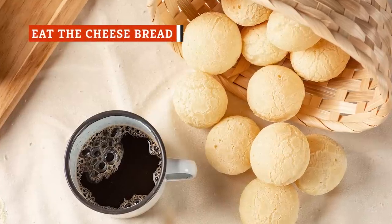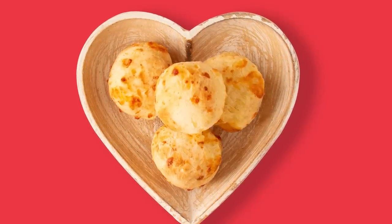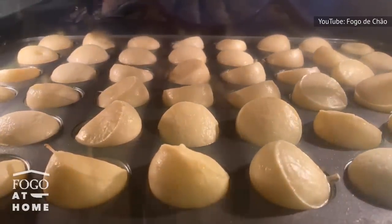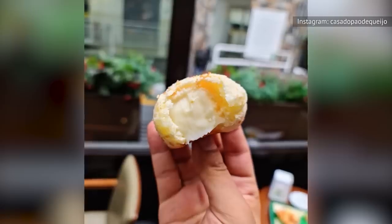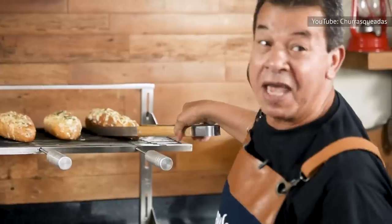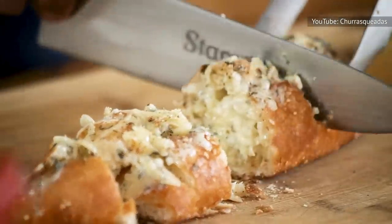In Brazil, the bread of choice is what's known as Pão de Queijo, which translates to cheese bread. Made with cassava flour, this naturally gluten-free bread is served in small rounds about the size of a large meatball. They're salty, chewy, pillowy soft, and usually eaten warm straight out of the oven. While most Pão de Queijo is stuffed with a pocket of gooey melted Parmesan, there are other varieties made with cheddar or mozzarella, and sometimes fresh herbs like rosemary or oregano are added to the dough for even more flavor.